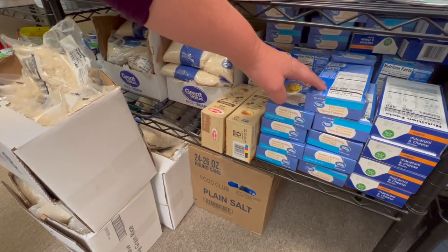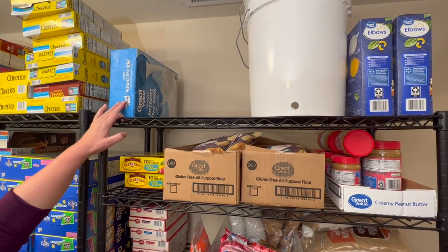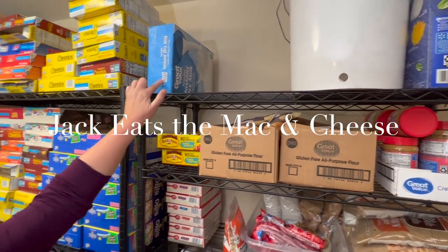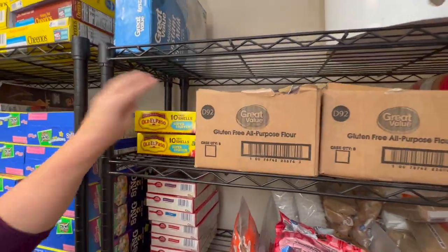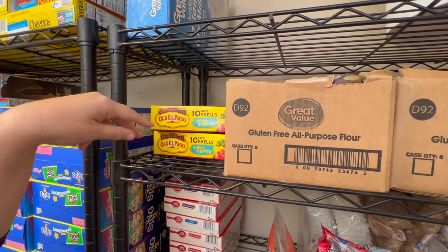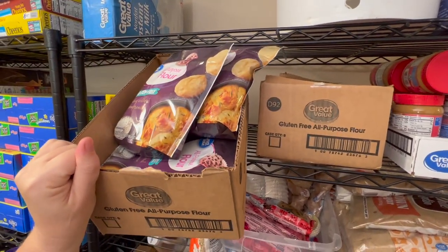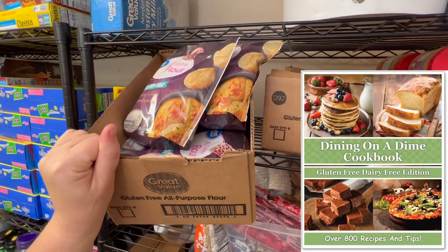I have gluten-free macaroni and regular macaroni for the rest of us, and dry milk to go with it. We're basically a dairy-free house now so I don't have too much dry milk, but if we needed it we could use it. These are taco shells — I got them for 50 cents a box, and we had 10 boxes but we're using them. Then my gluten-free flour: when the pandemic hit I was writing our gluten-free dairy-free cookbook and couldn't find ingredients, so now I make sure I always have everything on hand.